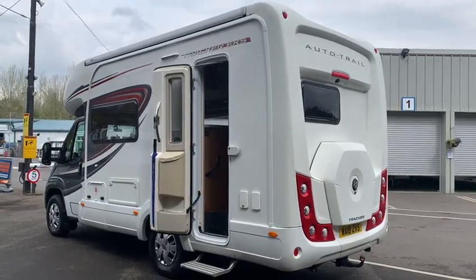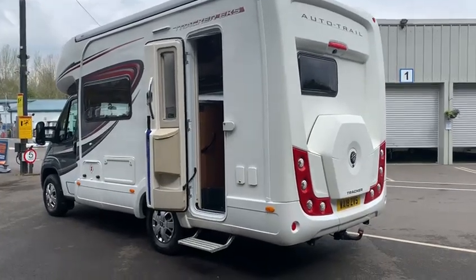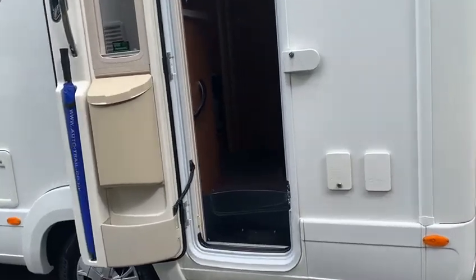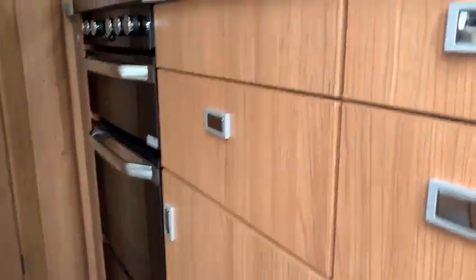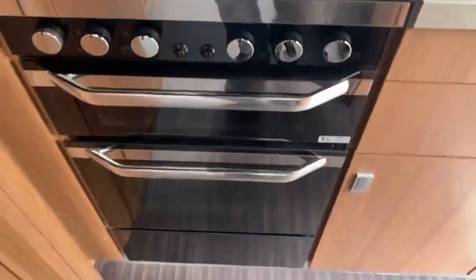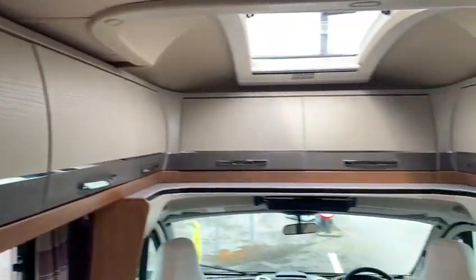Here we've got an Auto Trail Trekker EKS, currently with 10,000 miles on the clock. Let's take you inside — lovely big rear kitchen with a full hob, grill and oven, lots of storage up above. All the way around there is lots and lots of storage in this motorhome, very spacious.